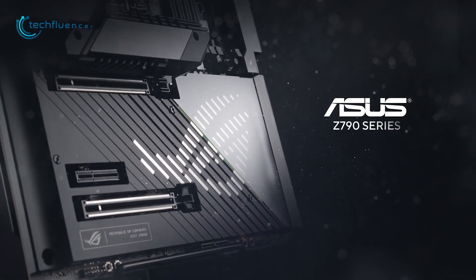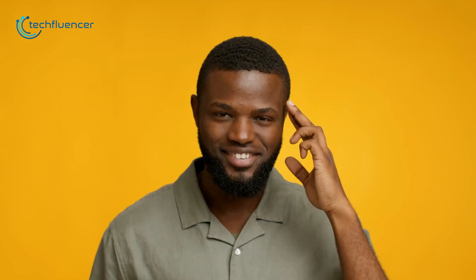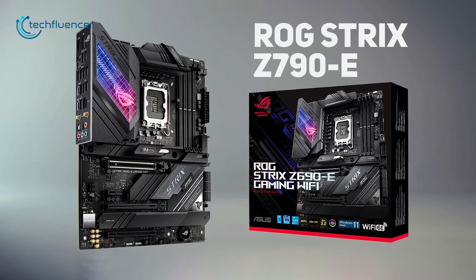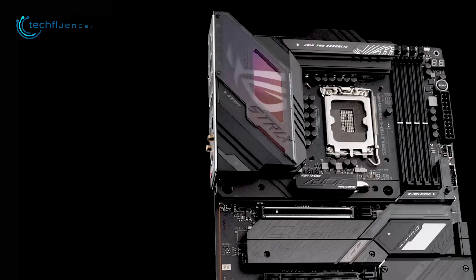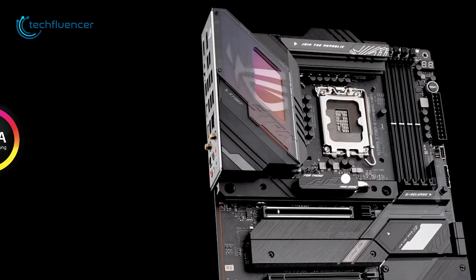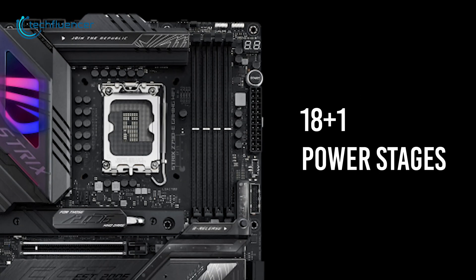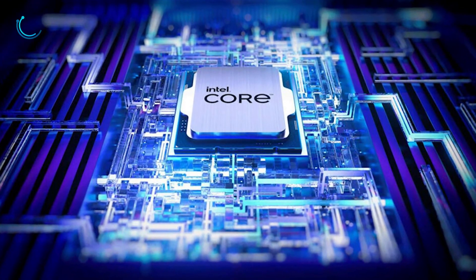STRIX motherboards from ASUS have been a core choice for many gamers. Here is our first motherboard on the list: the ROG STRIX Z790E Gaming Wi-Fi. This ATX motherboard comes in a sleek Aura Sync RGB aesthetic and has a total of 18+1 power stages to power up your new 13th gen Intel processor.